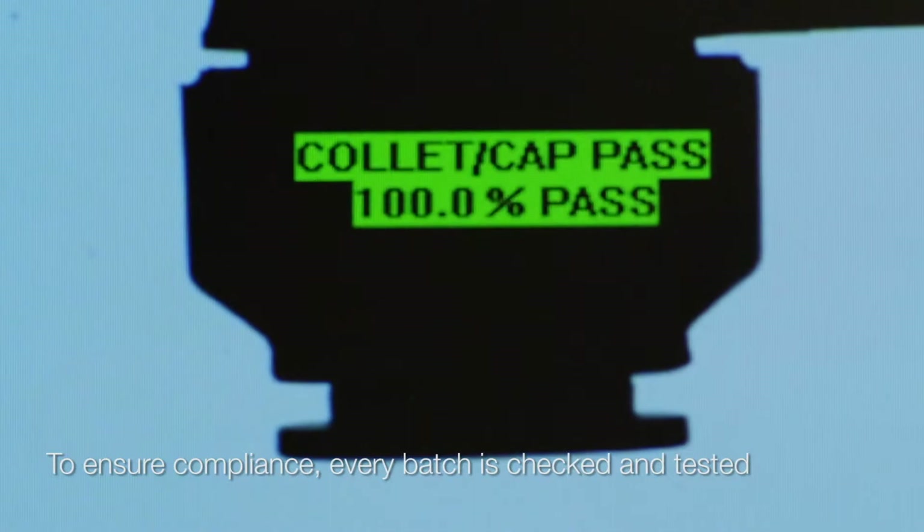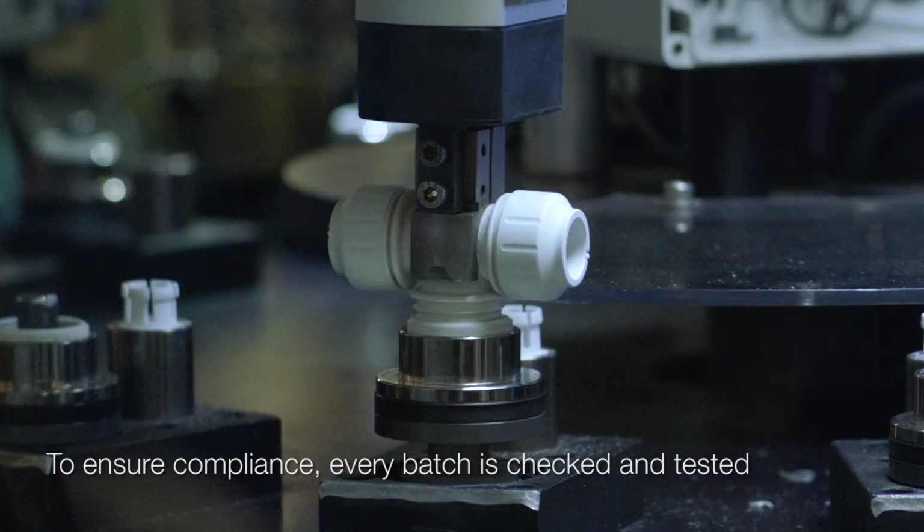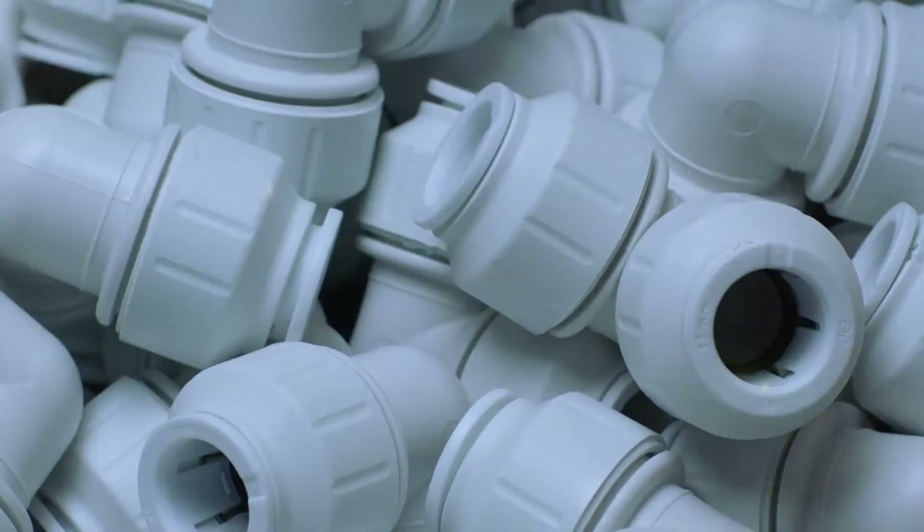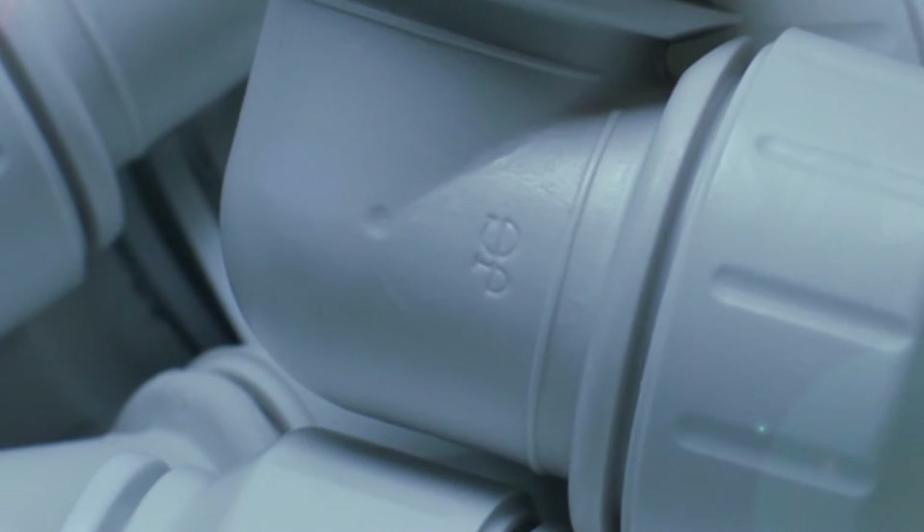Through rigorous testing and the strictest quality control, we ensure that by the time products hit the shop floor, they exceed industry standards and have truly earned the John Guest quality mark of approval.